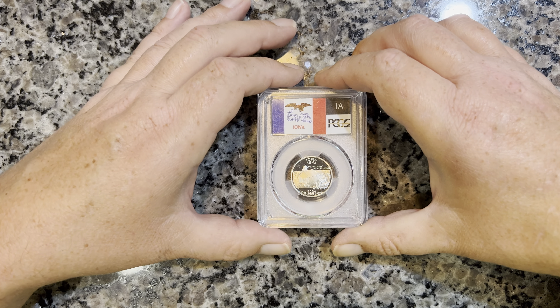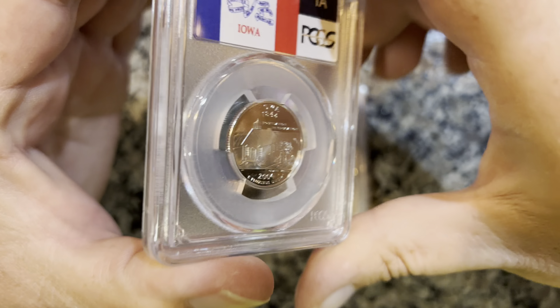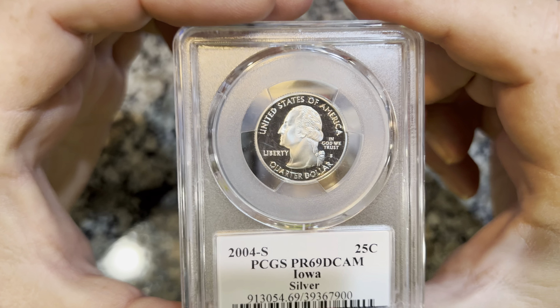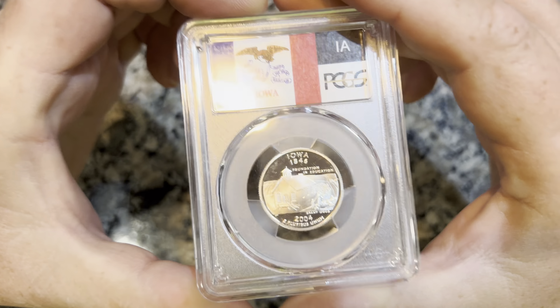So this is of course the Iowa Statehood quarter from 2004, PCGS — just a really nice example, Proof 69. This is the silver version. Nothing wrong with that. I'm sure I'll upgrade to the 70 at some point as soon as I see it come across, but this will have to do for now.